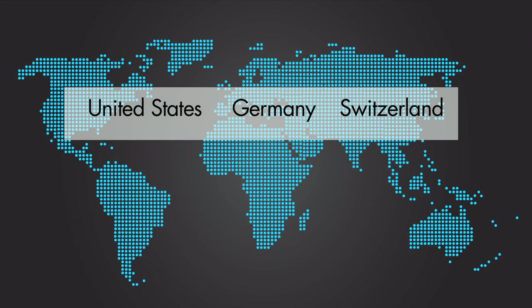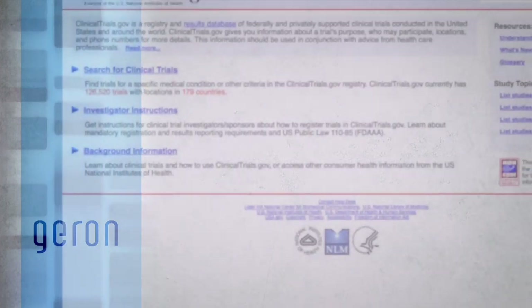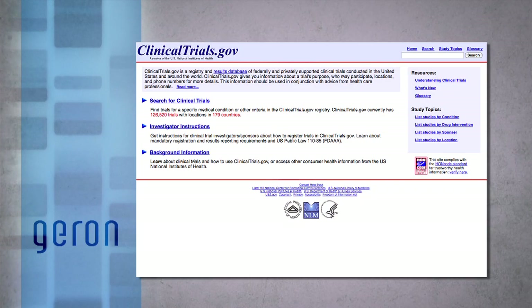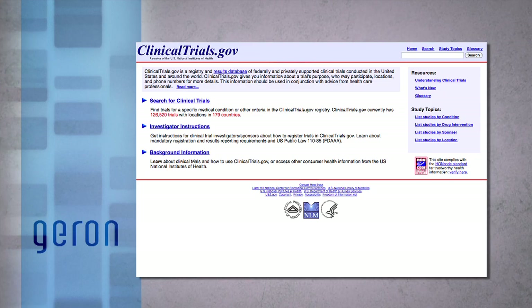The clinical study is currently being conducted in multiple trial centers across the United States, Germany, and Switzerland. In the United States, there are centers in California, Texas, Illinois, South Carolina, Maryland, New York, and Florida. To learn more about this clinical trial, please visit www.clinicaltrials.gov for the trial summary, enrollment criteria, and locations of participating clinical trial centers.